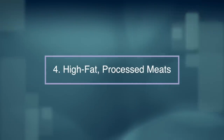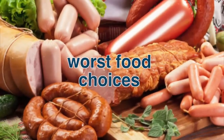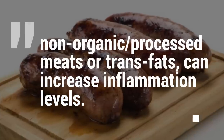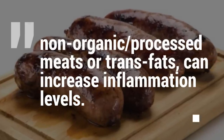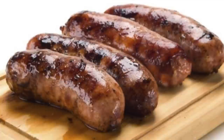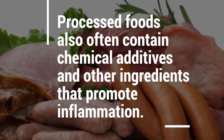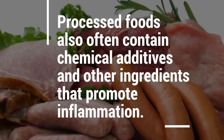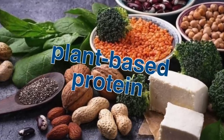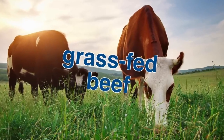Number four: high fat processed meats. High fat processed meats are some of the worst food choices for women when it comes to fibroids. Foods high in unhealthy fats like non-organic processed meats or trans fats can increase inflammation levels. Processed foods often contain chemical additives and other ingredients that promote inflammation. Limit the amount of meat you eat by also including plant-based protein in your diet. When you do eat beef, always try to opt for grass-fed beef.